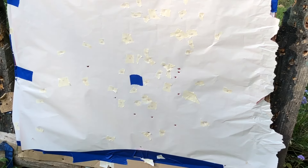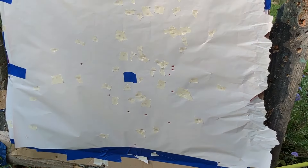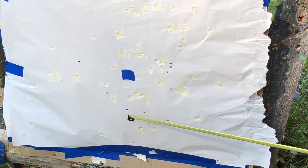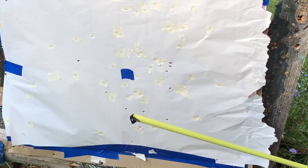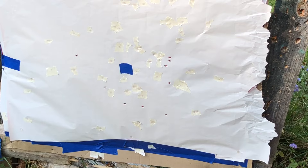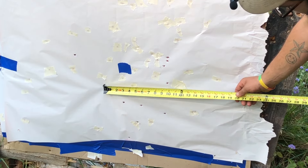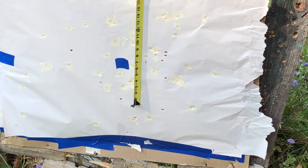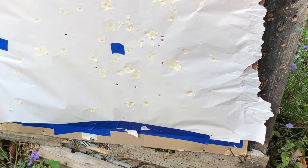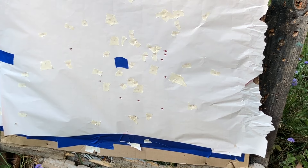It looks like we have all 12 pellets — counting 1 through 11; 11 of 12. I don't see the 12th pellet again. But what's there is pretty dang good. The core of the pattern looks like it's about 10 by 9.5, roughly 10 by 10. That's a pretty good pattern. The smaller pellets obviously work out a lot better in 20 gauge than the bigger ones do.